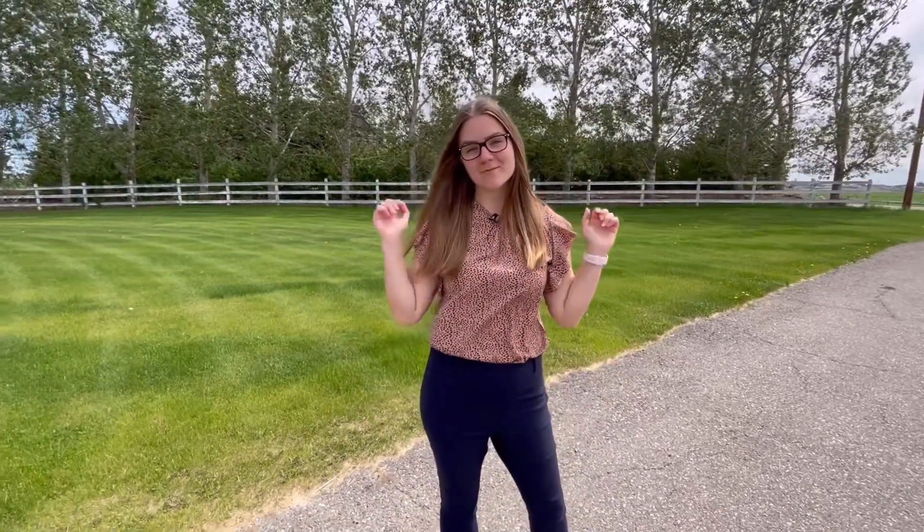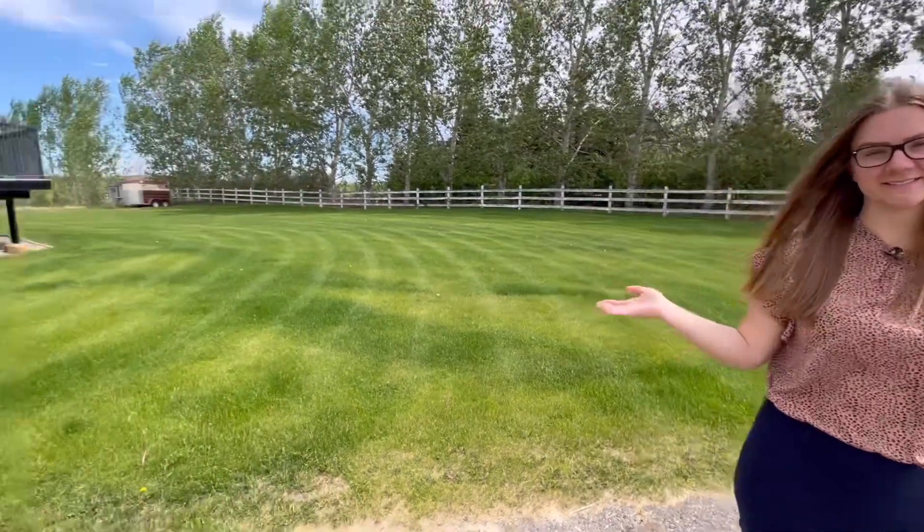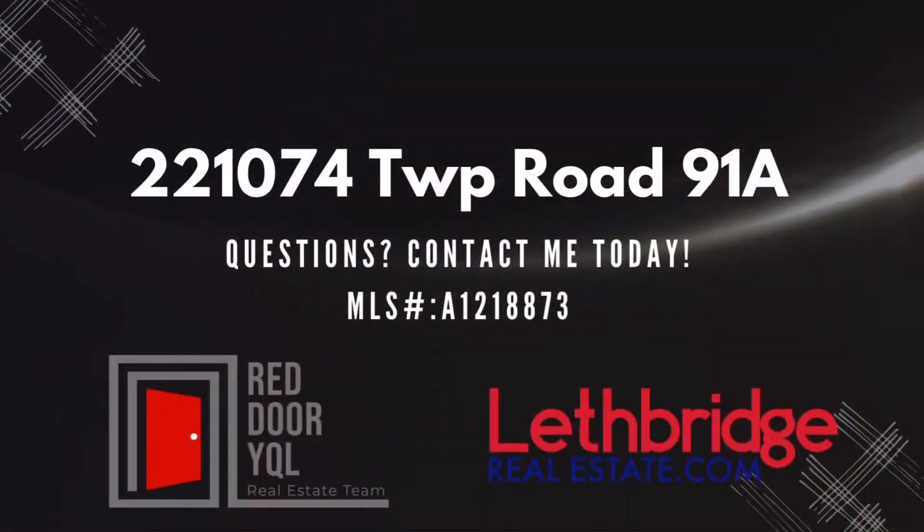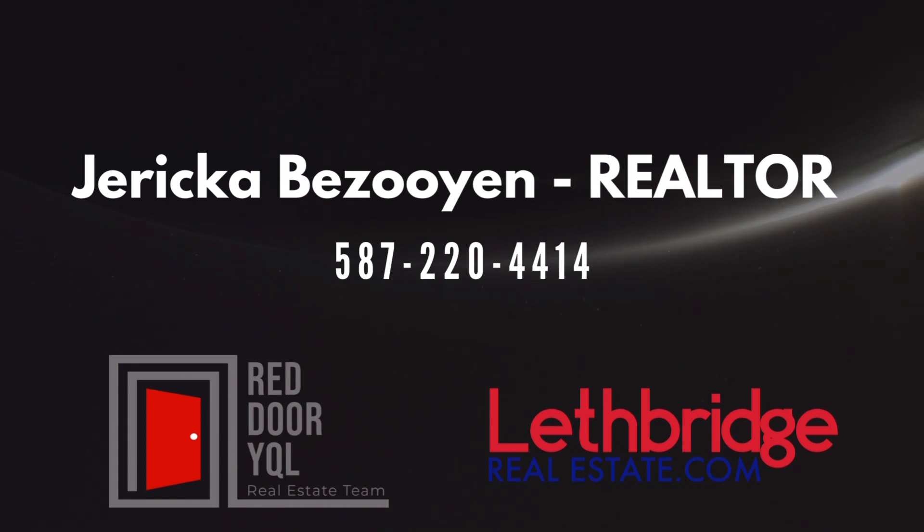Hi everyone, this is Jerika with the Red Door YQL team at leftbridgerealestate.com and welcome to my listing. Have you ever wanted to live on an acreage but you're not ready to give up the convenience of city living yet? Well, have I got an opportunity for you.